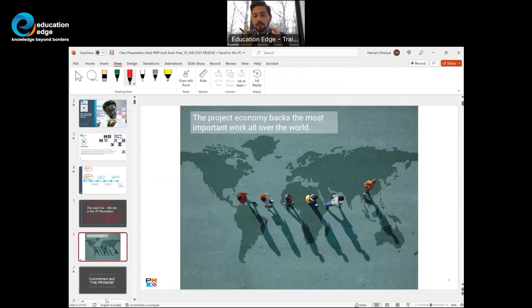Project management has become an economy. The most delightful and exciting work happening around the world is the outcome of project management. Recently, as part of the FIFA World Cup, we saw a new stadium built using containers — something that can be dismantled and recreated elsewhere. You can ship a stadium! Project management activities are delivering incredible innovation.